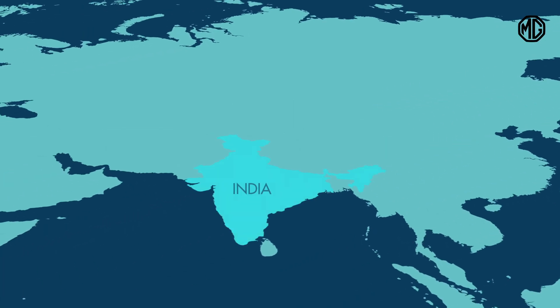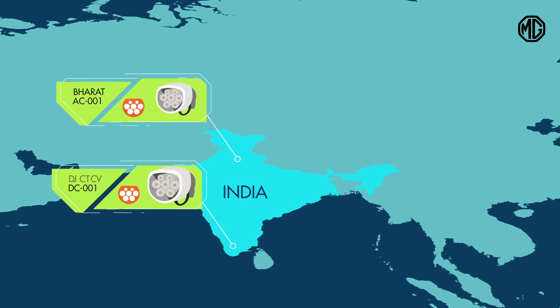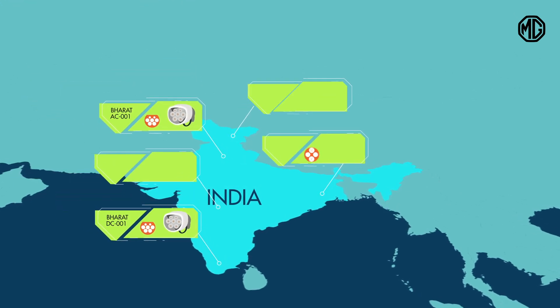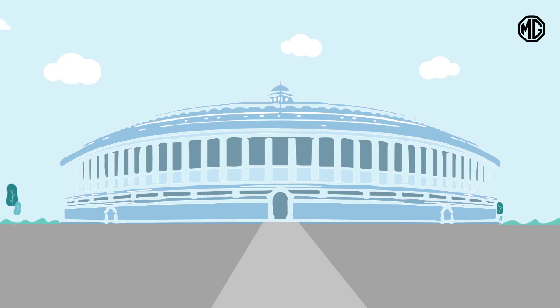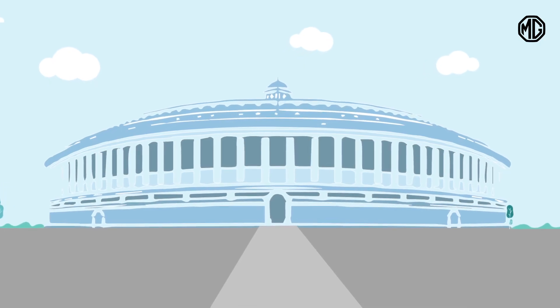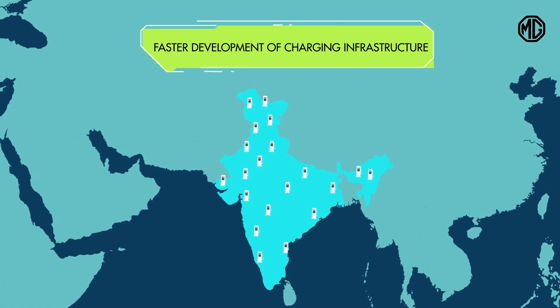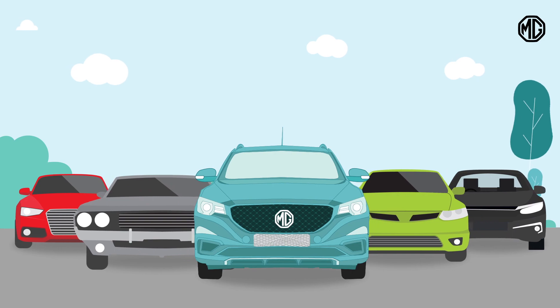In India, the EV connectors so far have been governed by Bharat EV norms. But with new technology coming in, all five types of charger connectors are being used. The Indian government is working towards standardizing connector types for faster development of charging infrastructure, which is going to drive a majority of EVs in the country.